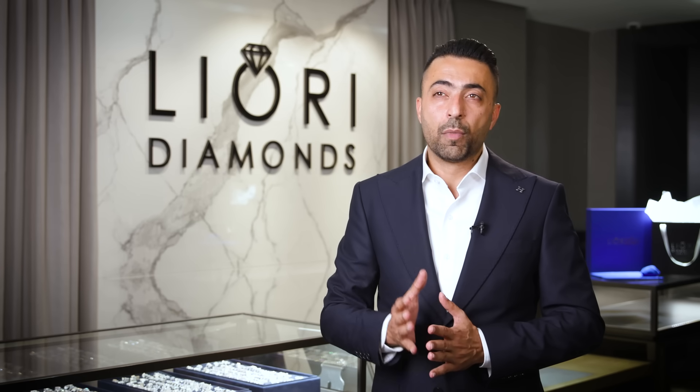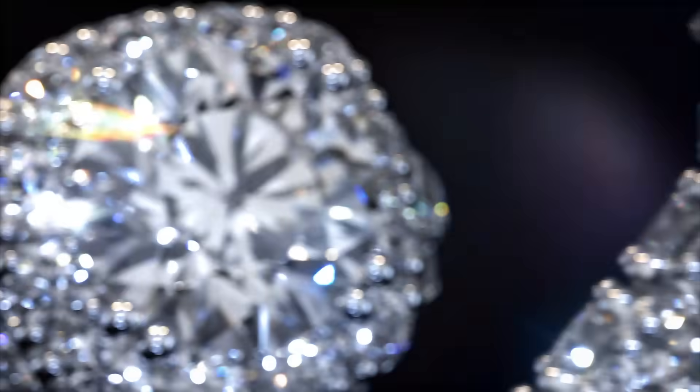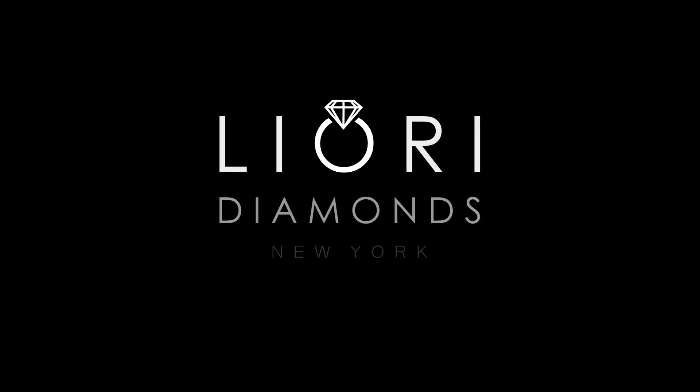We understand the sentiment behind every piece of jewelry — the emotion it carries, the stories it tells. At Liori Diamonds, we don't just create jewelry; we're passionate about creating memories. Experience the allure of Liori Diamonds, where elegance is affordable, brilliance is standard, and every piece is a journey of discovery. To learn more, visit LioriDiamonds.com or find them on social media.